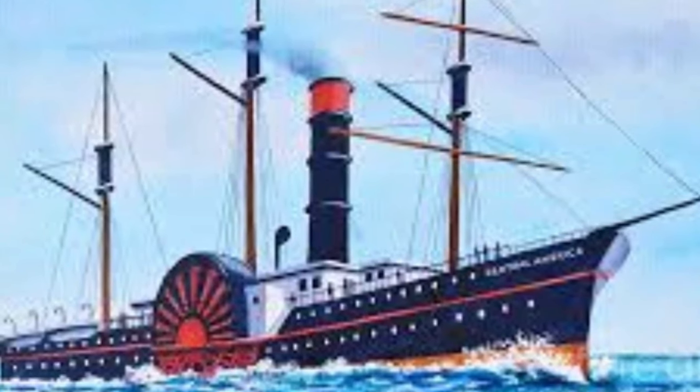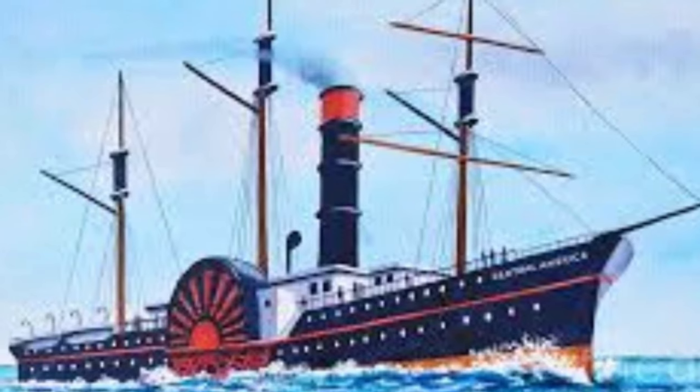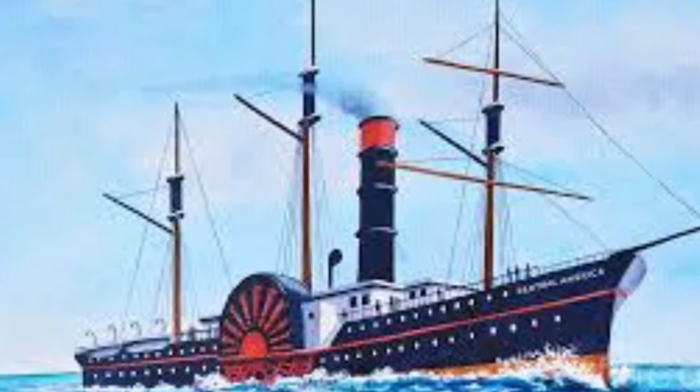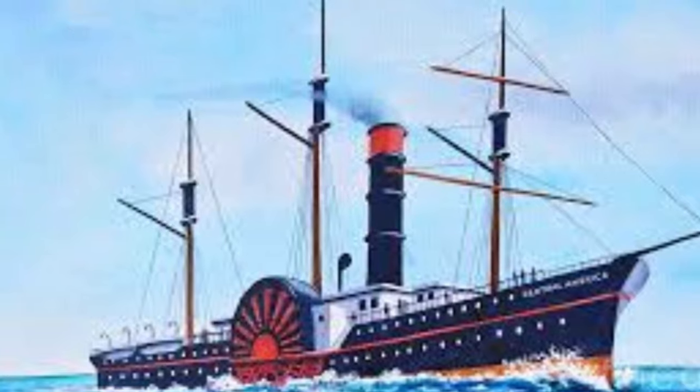The SS Central America was a 280-foot sidewheel steamer that traveled between Central America and the East Coast of the United States throughout the 1850s. The ship sank in the year 1857 on September 11th and lost 425 of her 578 crew members in a raging hurricane. It also lost over 30,000 pounds of gold, contributing to a financial recession at the time, also known as the Panic of 1857.